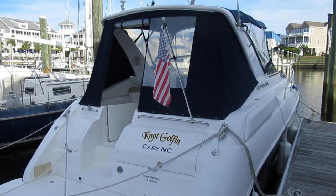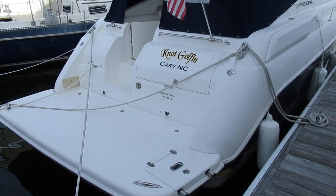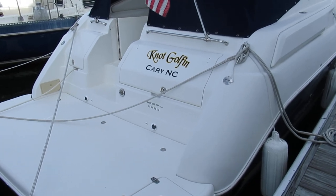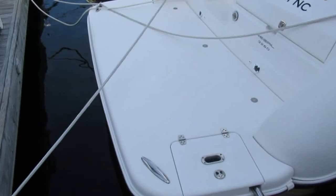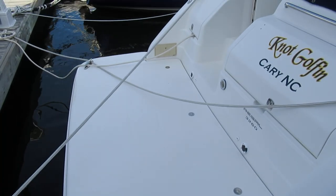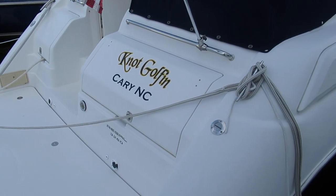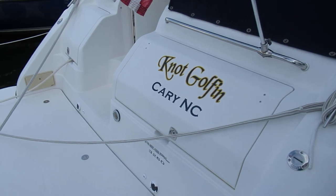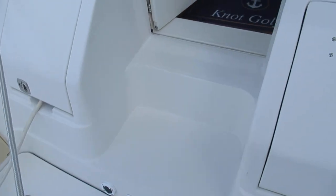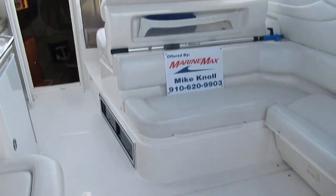The boat we're going to take a video tour of today is a 2003 Regal 3260 Commodore. You can see the boat has a huge swim platform with a ladder on this side. On the port side there's a hot and cold shower, a nice storage area for spare lines and fenders, and a transom door with molded steps for easy access into the cockpit.